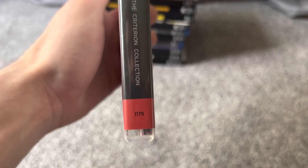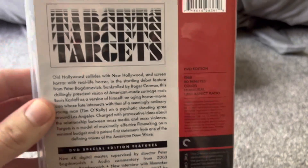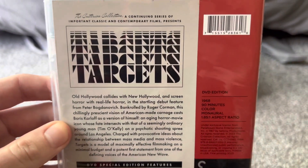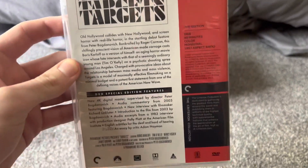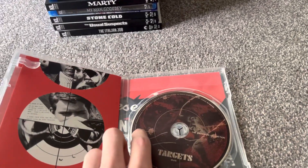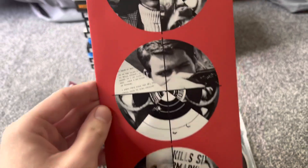The spine number is 1,179. This is a Paramount film from 1968. I did watch this movie — it was actually really cool. It's a pretty cool thriller film if you haven't heard or seen this movie before.